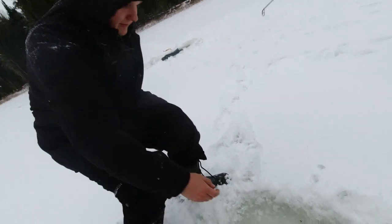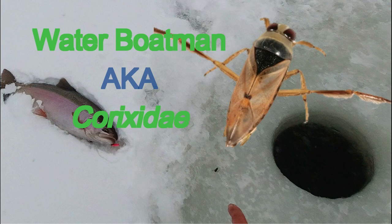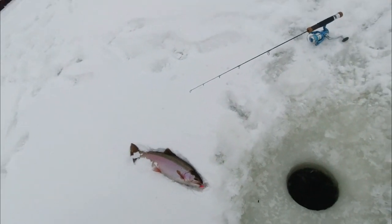Nice female. She keeps flipping all around. There we go. Beautiful female. Look at that. Wow, from the spoon? On the spoon, just smashed it. Nice. Beautiful female. Look at the colors. Do you have a grub on there? Yeah, two grubs. Look at the water boatman. Oh yeah, there'll be lots of them. Cool. Awesome.